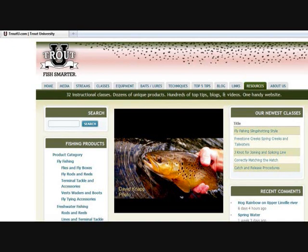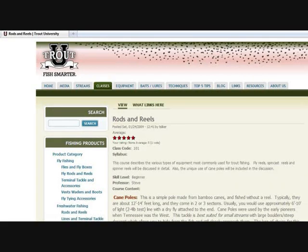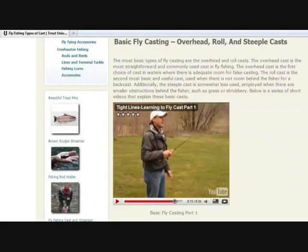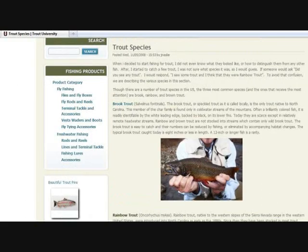Hello, my name is Steve Masson and I would like to welcome you to TroutU.com. We founded TroutU.com with the goal to create a premier online destination for trout fishermen of all experience and interest levels that focuses on offering total trout fishing solutions. I'll give an example of this in a few moments. Following is a quick start reference that covers some of the key features of our website.